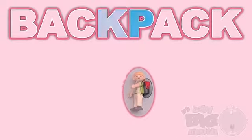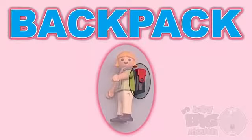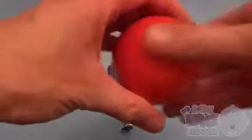B, A, C, K, P, A, C, K — Backpack! Backpack! Now for a spelling surprise.